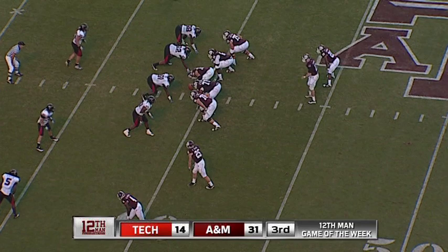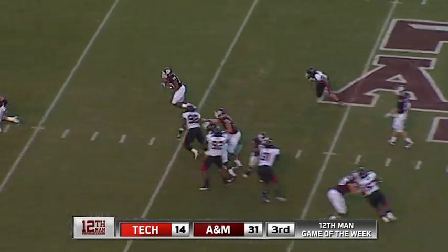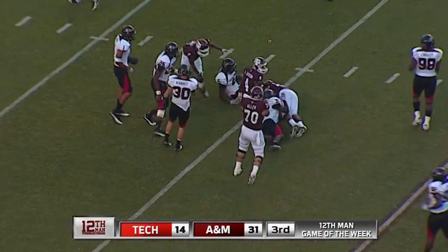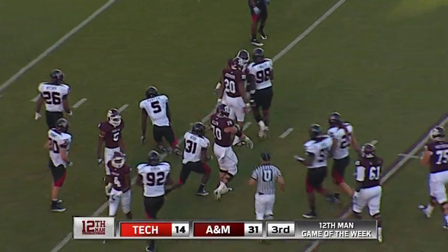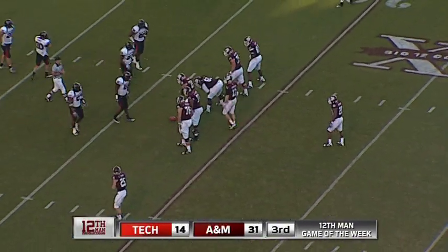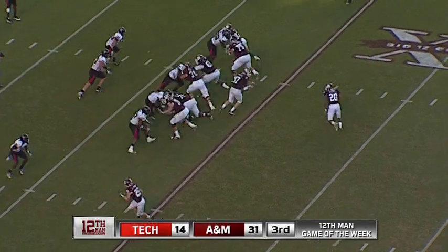Shotgun Tannehill on second down and 17, line of scrimmage back to the 39. Shovel pass to Stevens at the 20 — got a first down. He is at the 17-yard line of Texas Tech. The rusher goes right by him and he just turns around and catches it for 22. First down and 10.